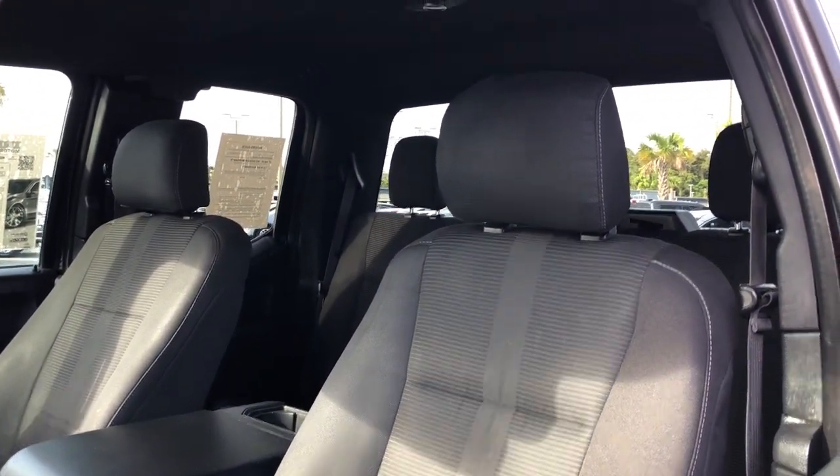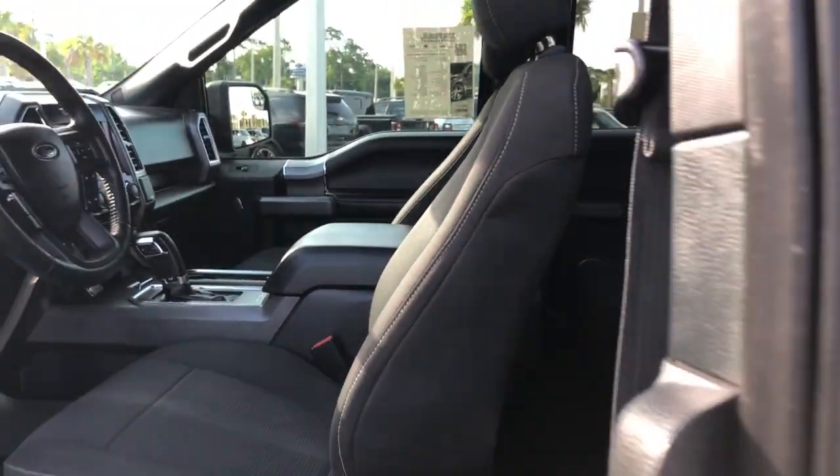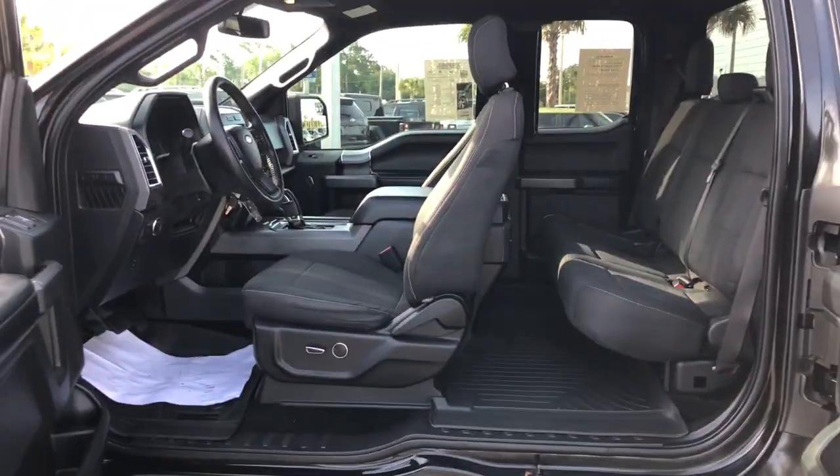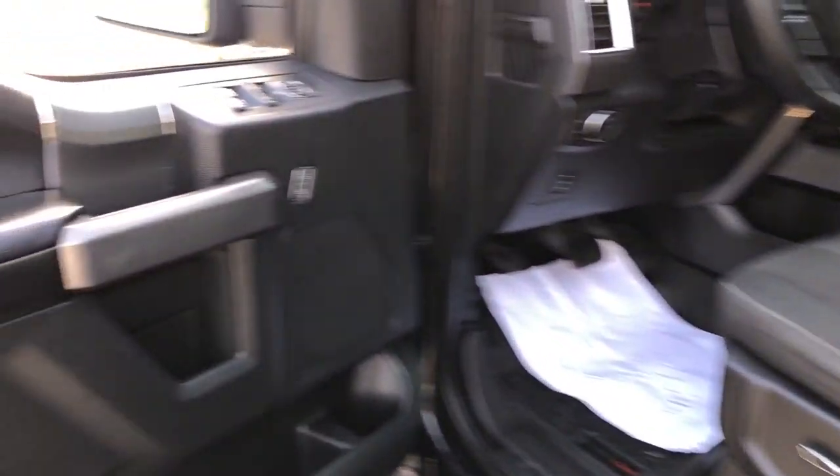Keyless entry, fog lamps, steering wheel audio controls, aluminum wheels, alarm, electronic stability control, intermittent wipers, traction control, passenger vanity mirror, tire pressure monitoring system.